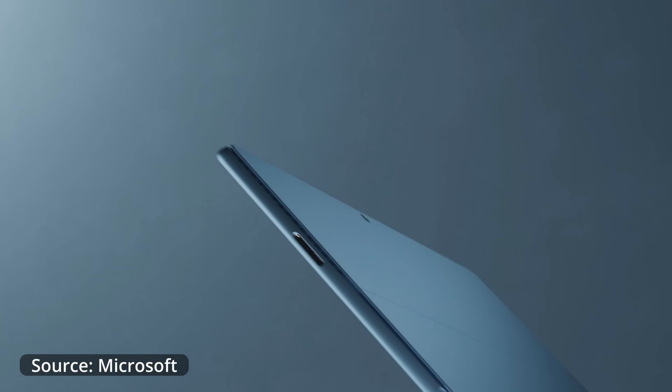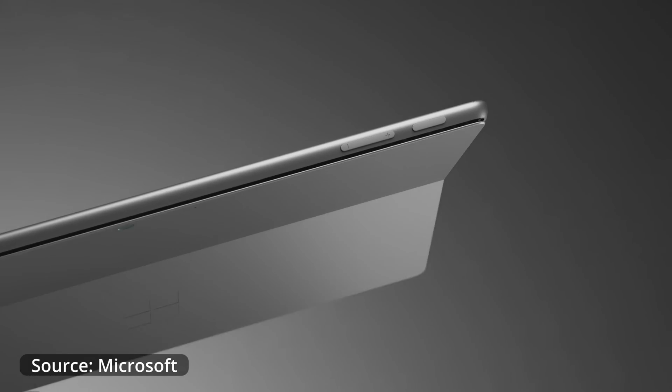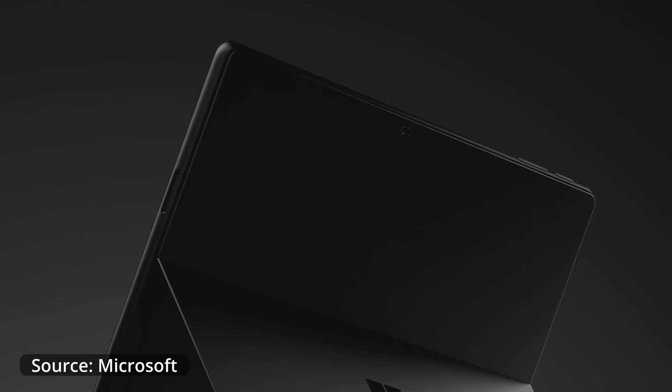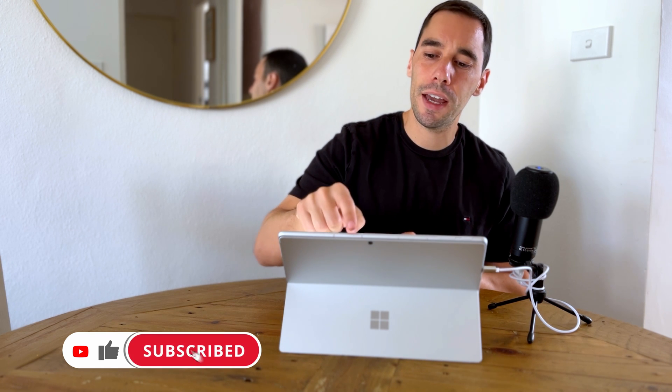In terms of the body of the Surface Pro 9 5G versus the regular Surface Pro 9, you actually couldn't tell these two devices apart minus one marker — as you run around the body of the Pro 9 5G you can see little antenna marks, and that is for the cellular connectivity. Other than that, the devices look identical, and I love the design of the Surface Pro.